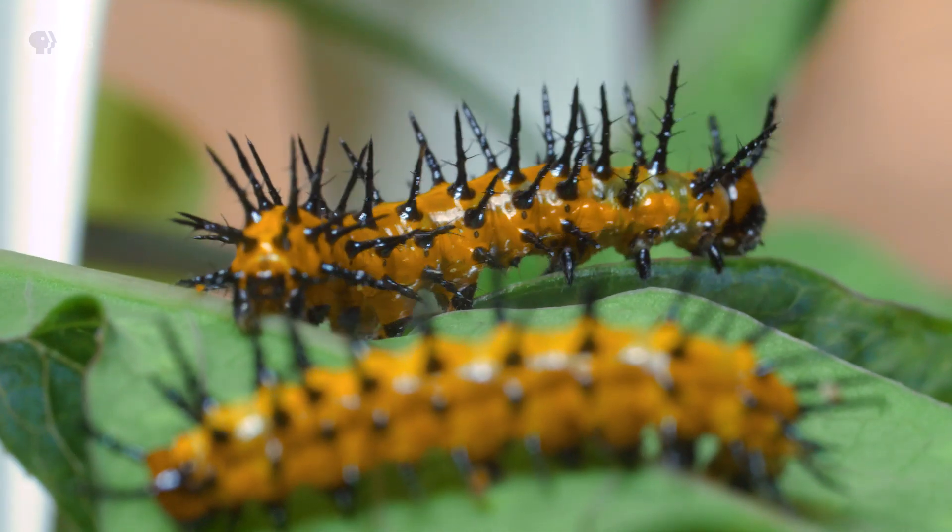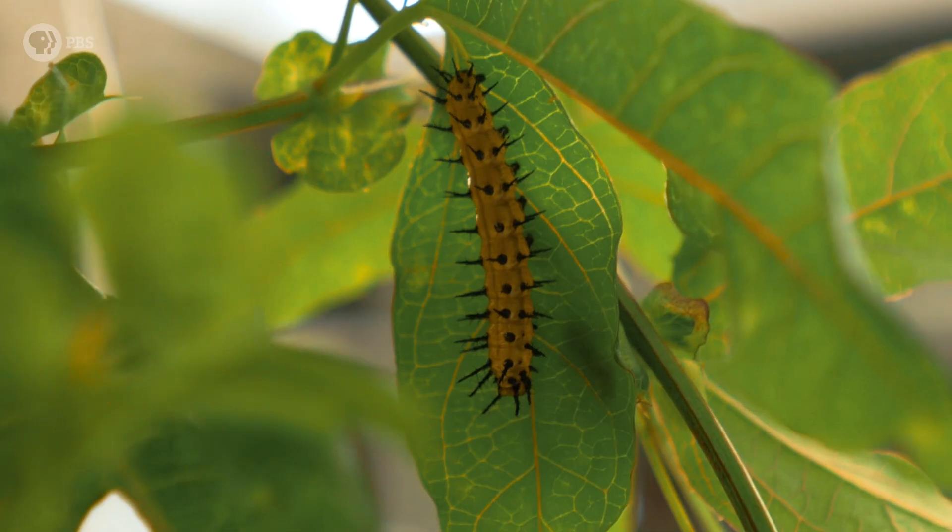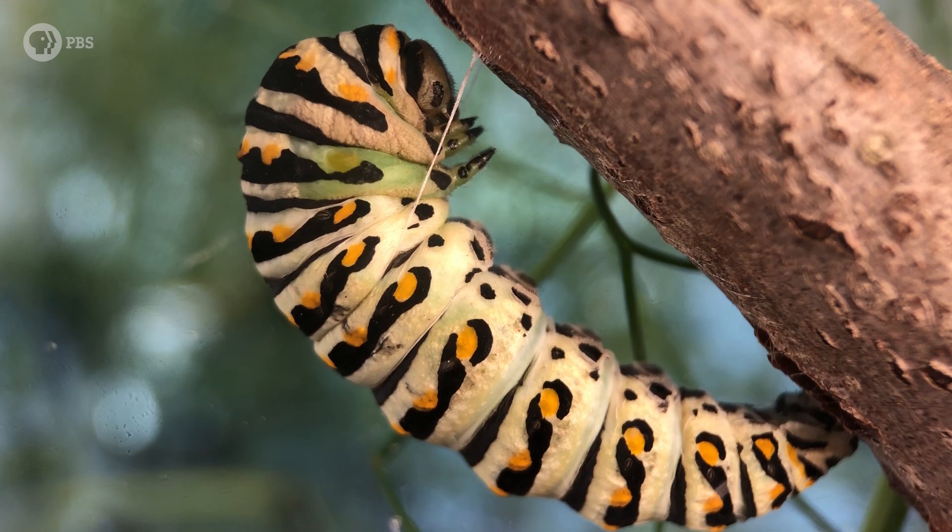The eggs will develop and hatch like usual, only the DNA inside has been altered by the CRISPR that we injected. The caterpillars look, well, like normal caterpillars. You'd never know the difference, unless you look inside their bodies.